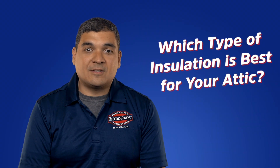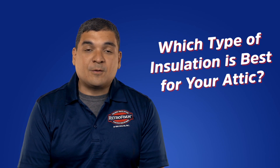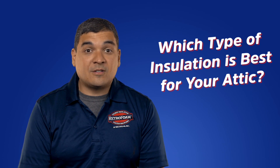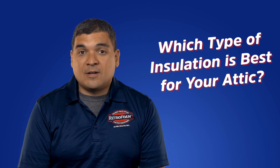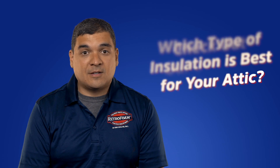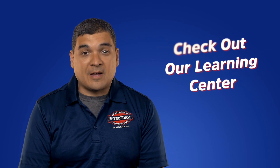So which insulation type is best for your attic? It's really up to you to decide. If you're looking for the short-term cheaper option, adding some traditional insulation is the best way to go. However, if you're looking for a long-term energy efficient option, spray foam is the best option. Thanks for watching — head on over to our learning center to learn more about our attic insulation.